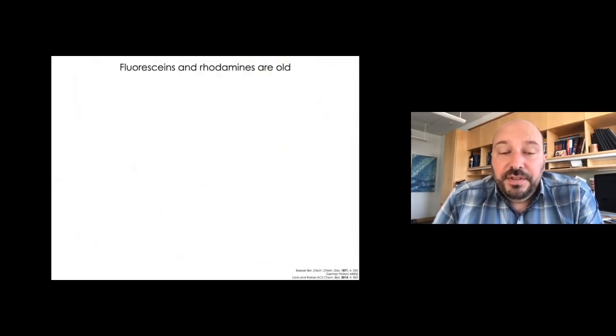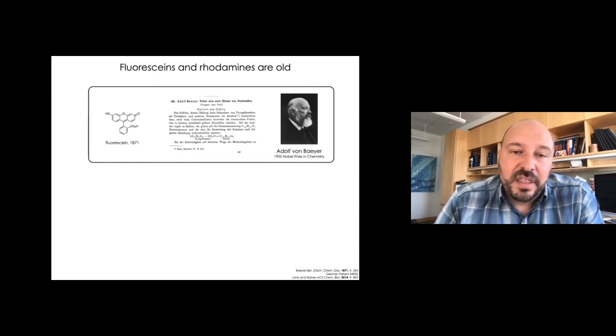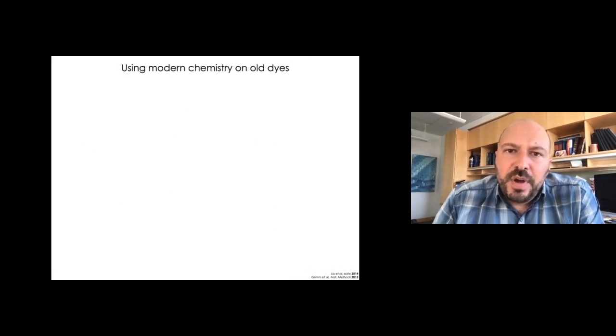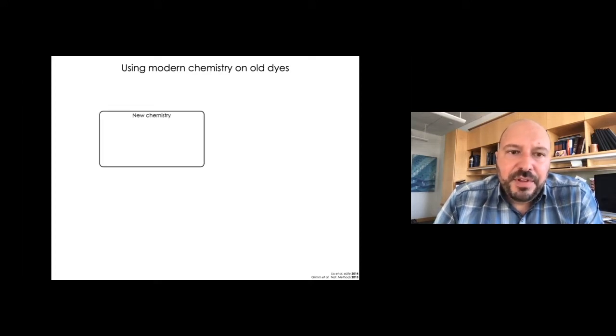My lab has focused on classic fluorophores — fluorescein and the rhodamines. We like these dyes because they're near the top in terms of brightness and span a good chunk of the visible region of the spectrum. One thing about these dyes is that they're fairly old. Fluorescein was synthesized first in 1871 in the lab of Adolf von Bayer, and the rhodamine dyes pop up in the patent literature 16 years after that, synthesized by the Swiss chemist Marie Ceresole working at BASF. The age of these dyes is something of a double-edged sword — we've had 100 years to find better fluorophores, and we simply haven't. But from an organic chemistry standpoint, it means the methods used to synthesize these molecules are often quite old.